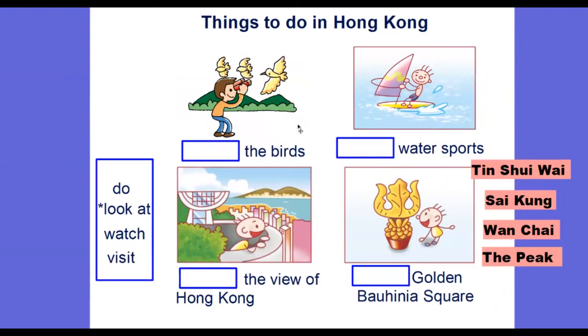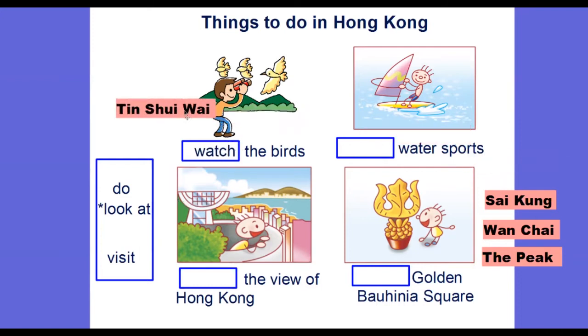Next, you can see that the boy here is using binoculars to watch the birds. So: watch the birds. We can watch the birds in Tin Shui Wai because Tin Shui Wai is located in the New Territories, and the view there will be better.